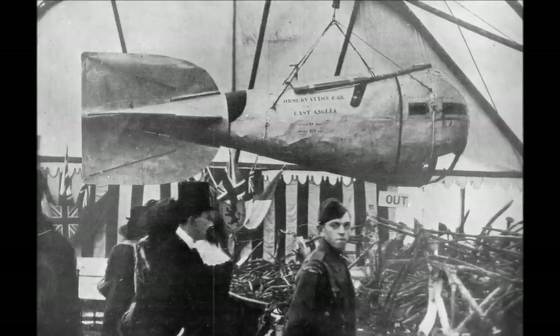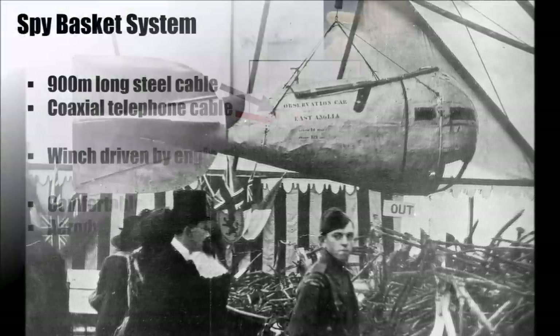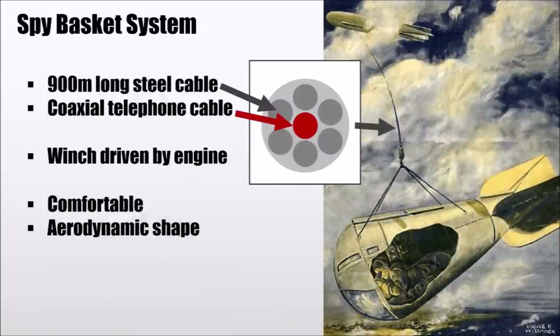a comfortable chair so someone could sit there for a long time, or in other designs even lay inside. They used a 900m long steel rope with a telephone cable in the middle to be able to speak to the captain and give it directions. The steel cable was connected to a winch which was driven by one of the combustion engines of the Zeppelin.